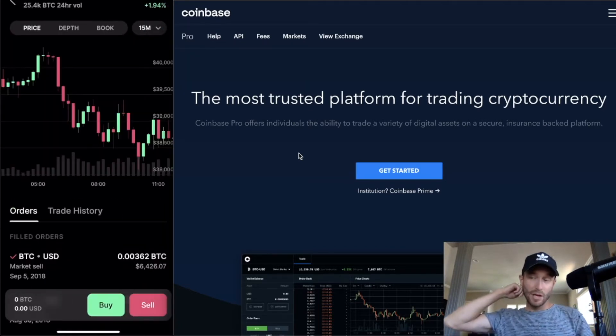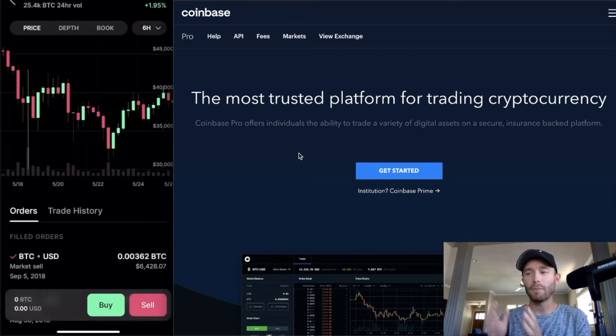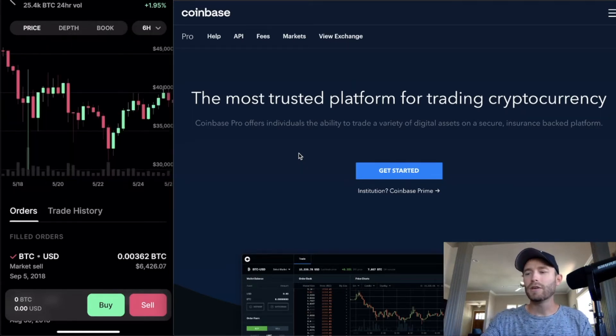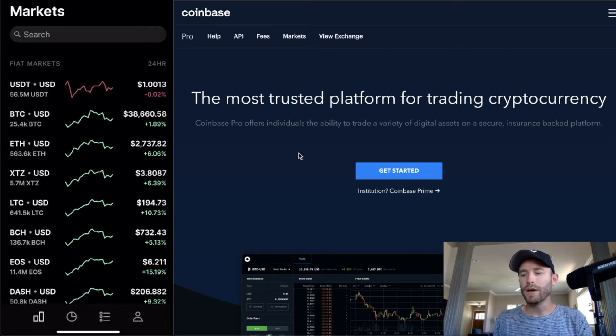Let's walk through Bitcoin. You'll be presented with the price and a chart. In the top right you can select timeframes like 15 minutes or 6 hours — that's the duration per candle. You can also view the depth chart showing buyers and sellers, and the order book. Under 'Orders' you'll see your filled orders — trades that have already gone through where you've either made money selling or are currently in a trade.